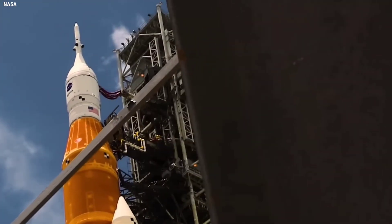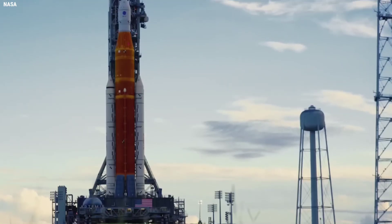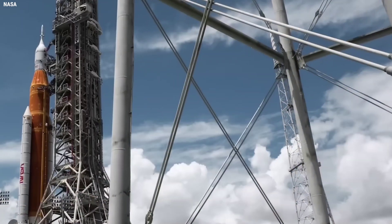For SLS, the final major configuration of the vehicle takes place with fueling operations to load approximately 730,000 gallons of liquid hydrogen and liquid oxygen into the core stage.